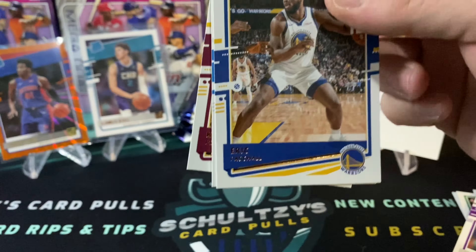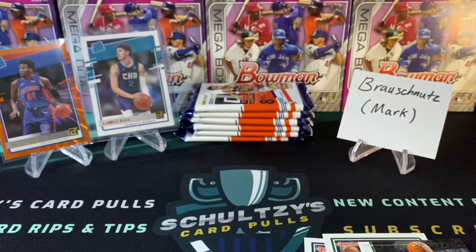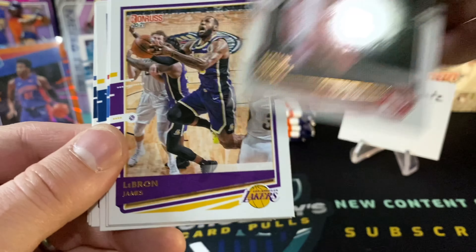RJ Hampton. Then the Pokusevsky — kind of butchered that, but whatever. Devin Vassell on the back there. Jamal Murray, Eric Bledsoe, Donovan Mitchell, Chris Middleton. Here is another insert — league leaders — Ray Allen. That is a sweet throwback card. And then we got an Isaiah Stewart Detroit Pistons rated rookie card. Please let me know in the comments what you think of this first look at Donruss basketball.